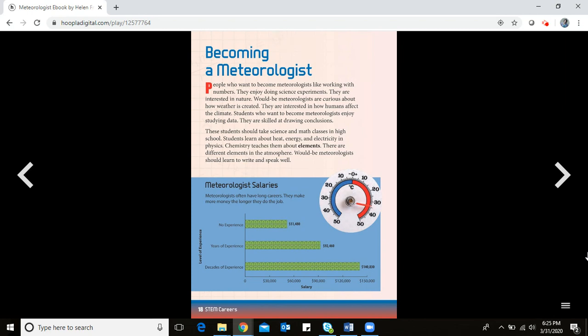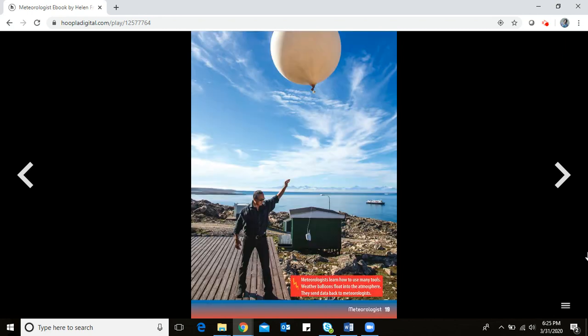These students should take science and math classes in high school. Physics teaches about heat, energy, and electricity. Chemistry teaches about elements — and there are different elements in the atmosphere. Would-be meteorologists should also learn to write and speak well. Meteorologists learn to use many tools, like weather balloons, which float into the atmosphere and send data back to meteorologists.